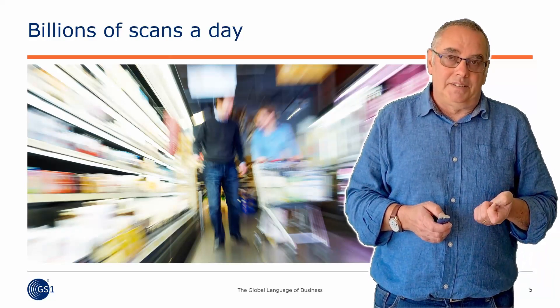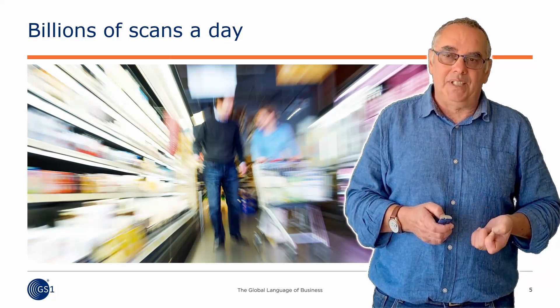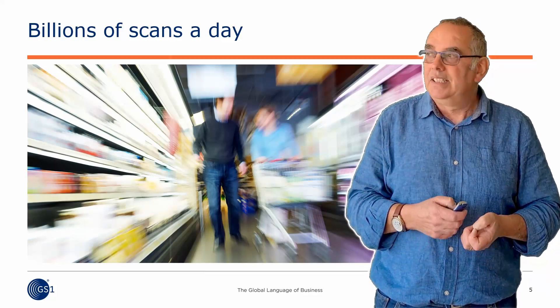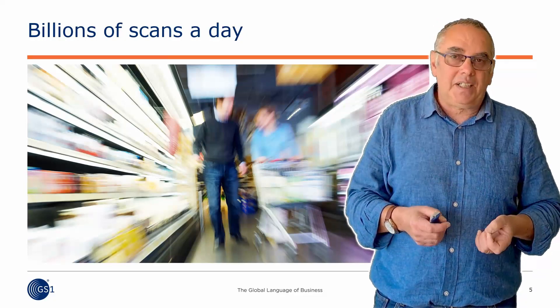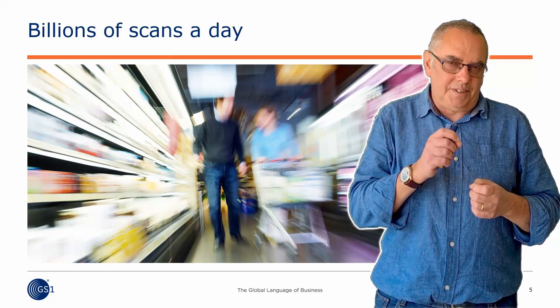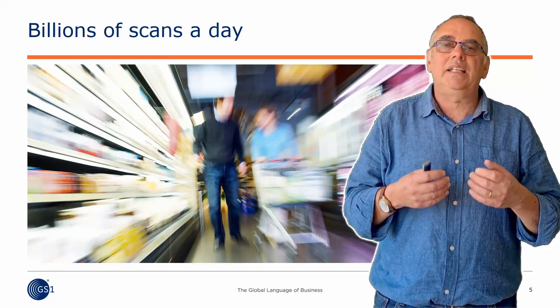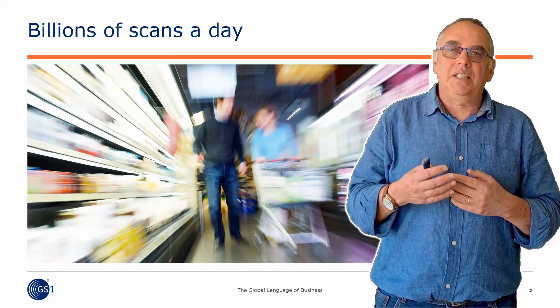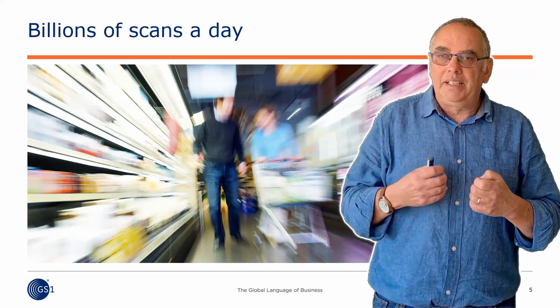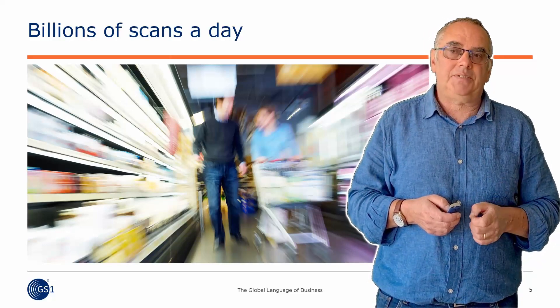There are billions of scans of barcodes every single day all over the world. Supply chains depend on it — retailers, manufacturers. You only see the tip of the iceberg; there's a lot more behind the scenes. There's a whole system of identifiers and data standards that underpin a lot of the modern supply chains we have in the world today. It's a very successful system.